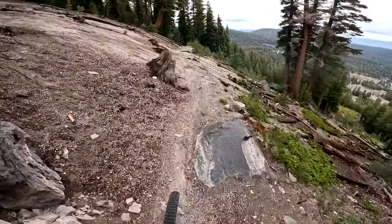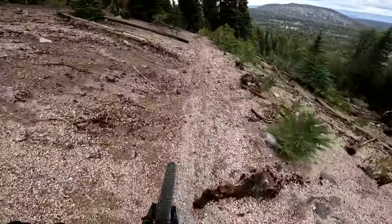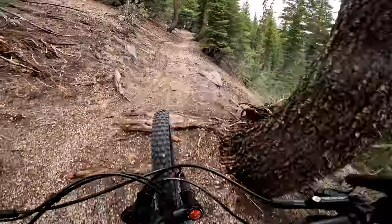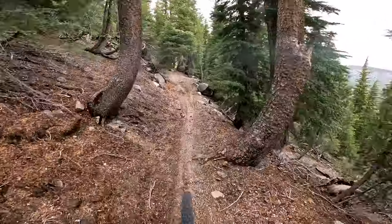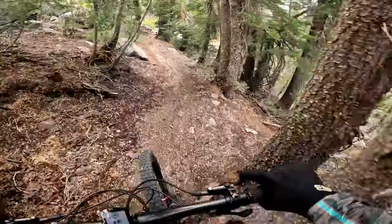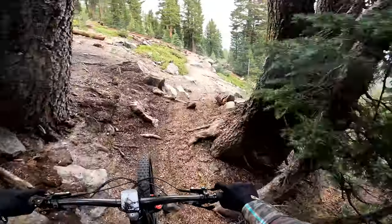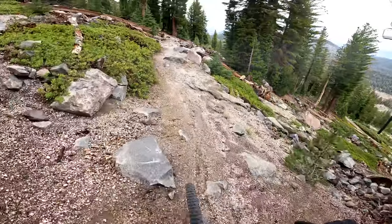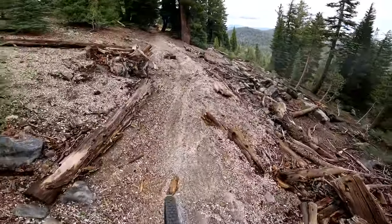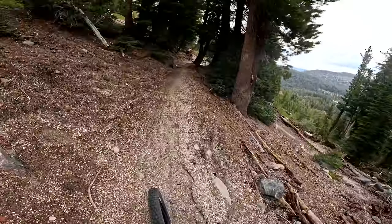I'm still just coasting. It's a nice beautiful day, probably in the 60s. It hasn't rained yet today, which is good — semi-good. A couple rocks coming up and then a little uphill.